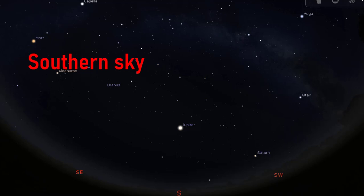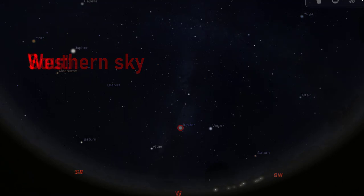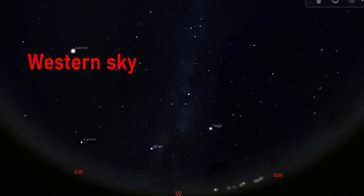For October 2022, we still have Jupiter in clear view, straight south at midnight, and Saturn, which has now moved to the southwestern sky. In the western sky, we will see some summer objects, namely the summer triangle and the northern cross asterisms, together with the constellation Cygnus, the swan.